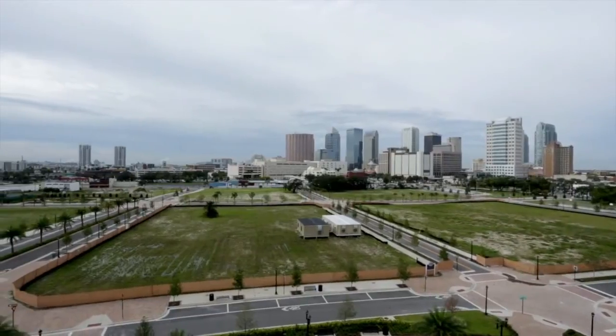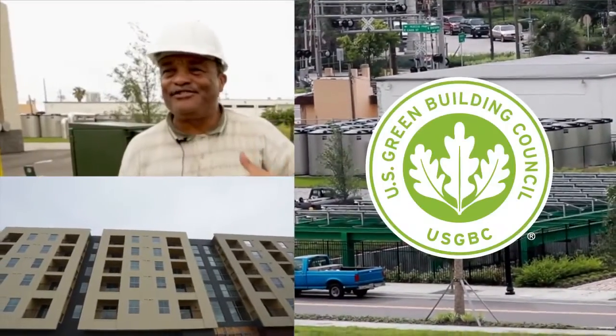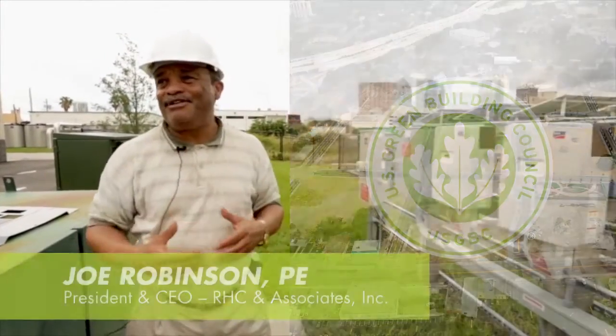We've really captured a lot of the features that are highlighted in the LEED certification program from a sustainability and a site development perspective. You actually get your LEED certification once the whole site's built out, because each building has green features on it.